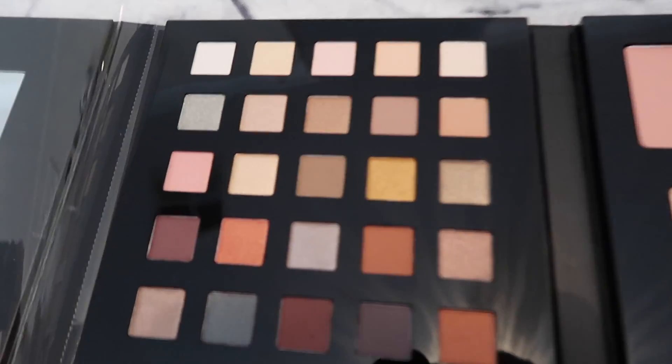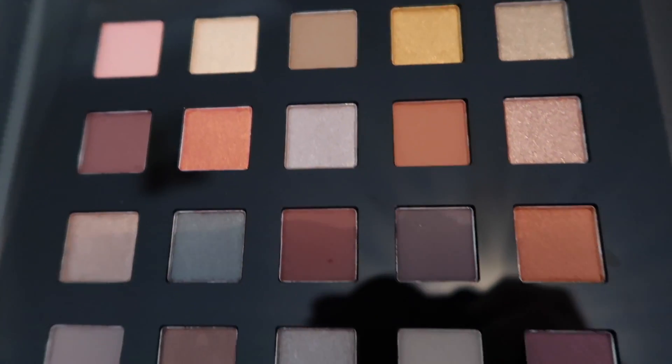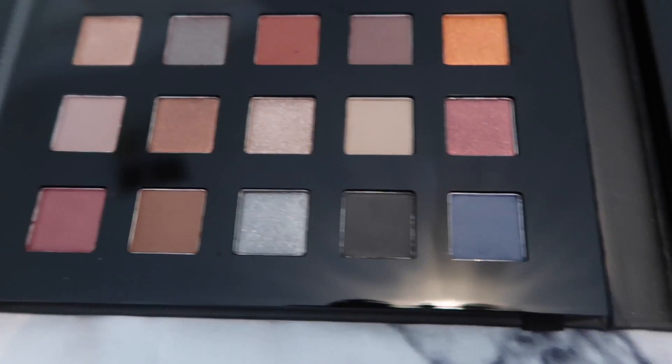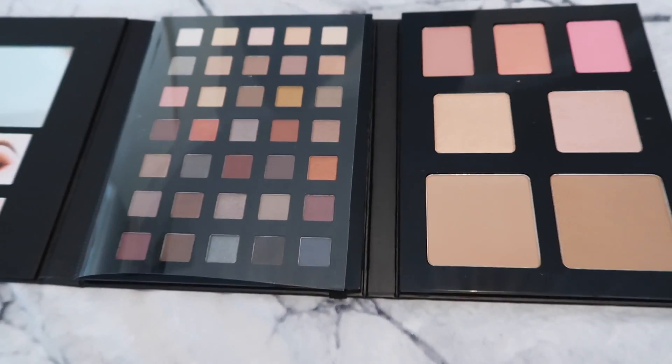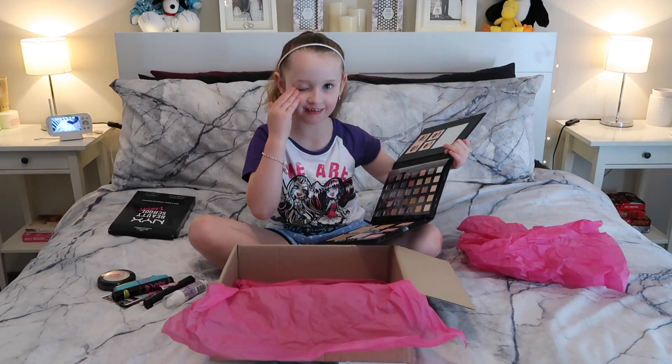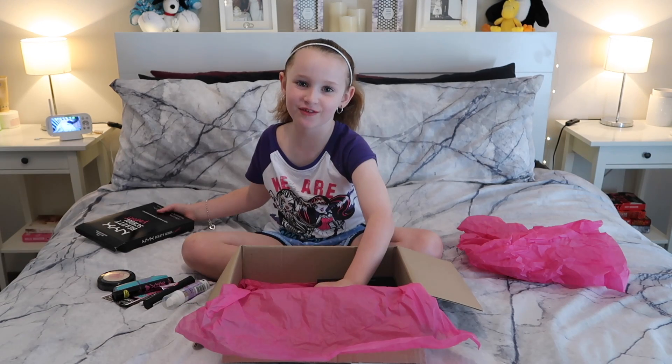And you can take these off too. You can take these and put them here.